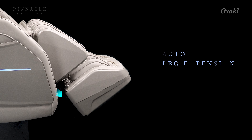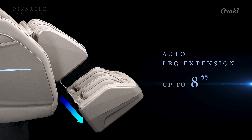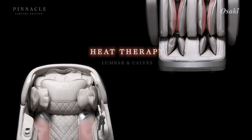The footrest gracefully extends up to eight inches, adjusting to your perfect comfort. Specialized foot rollers provide a soothing massage for tired feet. Calming heat therapy targets your lumbar and calves, wrapping you in comforting warmth.